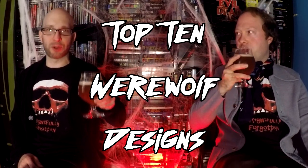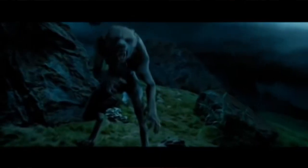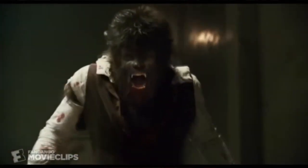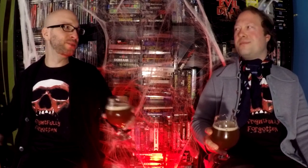Top 10 Best Practical Werewolf Designs. There's a lot of bad CGI wolf shit out there. Even the new Wolfman — we're looking at it and it looks kind of part practical maybe, but it's definitely touched up with CGI, so it's off the list. Previous years we tackled Dracula movies, we tackled Frankenstein movies, and now we're going to give the werewolf movies their due.